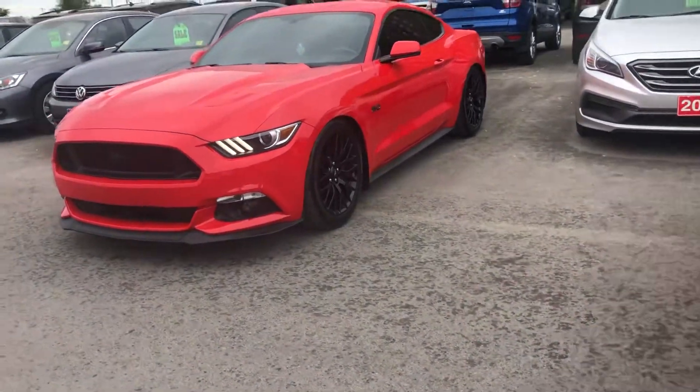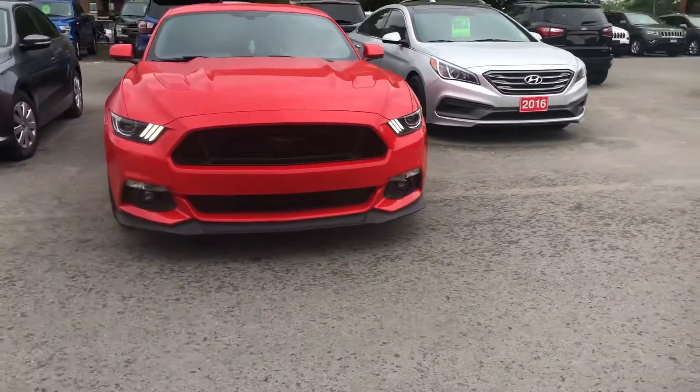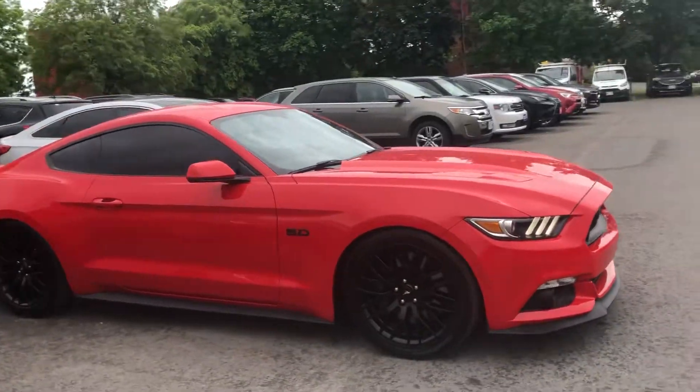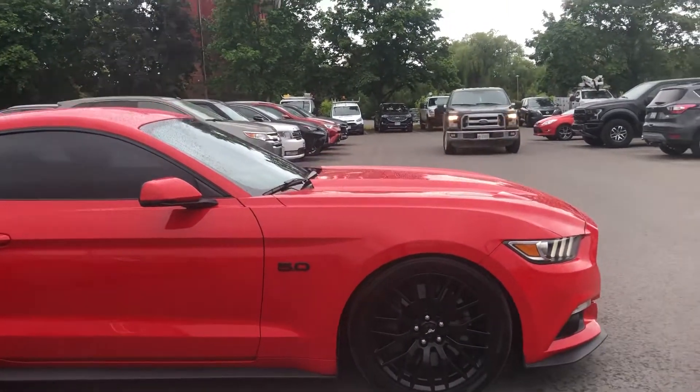Here's a quick video of our 2017 Mustang GT Premium Package Manual Transmission. It's got the blacked out wheels, this has also been lowered, and it has a Roush exhaust put on it.